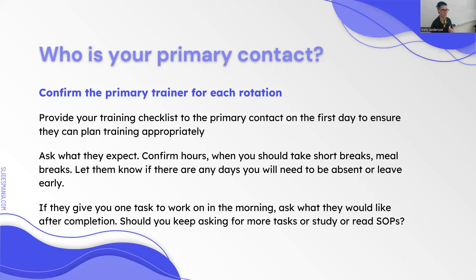When you first get there, figure out who is going to be your primary contact or primary trainer. Some places will have you with one person the whole rotation; sometimes it'll be a different person every day. Sometimes the supervisor is your primary contact and will tell you what to do each shift. Just figure out when you arrive who you should talk to so you know what's expected of you.